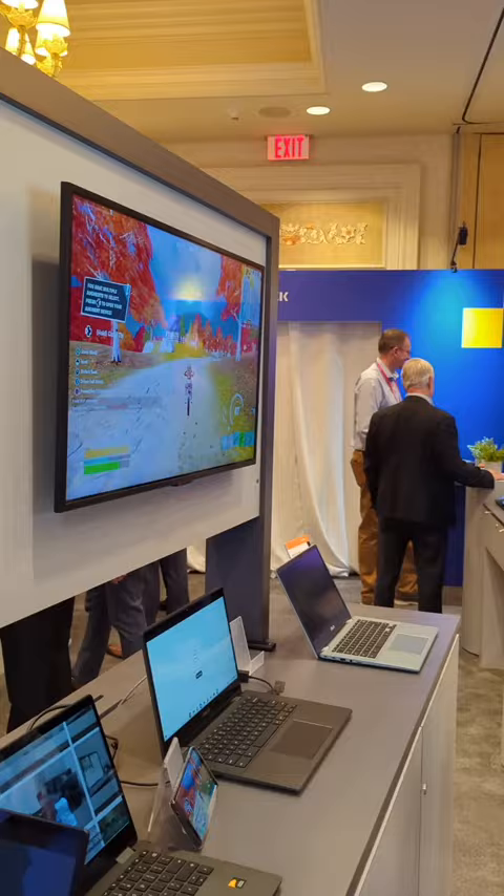So yeah, this new entry-level chip should provide plenty of performance for most users, but we'll need to put it through the paces when we get to spend some more time with this Chromebook, hopefully soon.